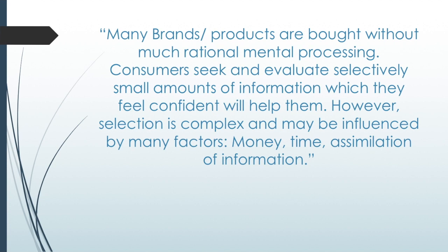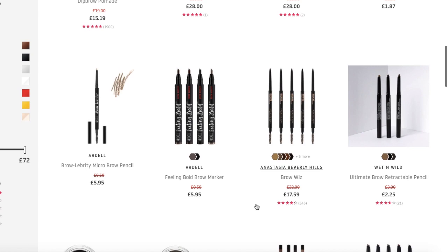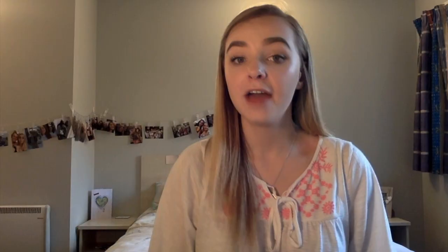Chaston and McDonald 2010 state that many brands' products are bought without much rational mental processing. Consumers seek and evaluate selectively small amounts of information which they feel confident will help them. However, selection is complex and may be influenced by many factors such as money, time, and assimilation of information. I can apply this theory to my limited problem-solving purchase of an Anastasia Brow Dip. I bought the brow dip from a secondary site called Beauty Bay, which stores and sells multiple hundreds of makeup products. I could have looked at every single brow pomade that they sold, but I knowingly stuck to what I was comfortable purchasing. Therefore, I did not evaluate all my options and, in a sense, evaluated selectively small amounts of information that I was confident would help me.